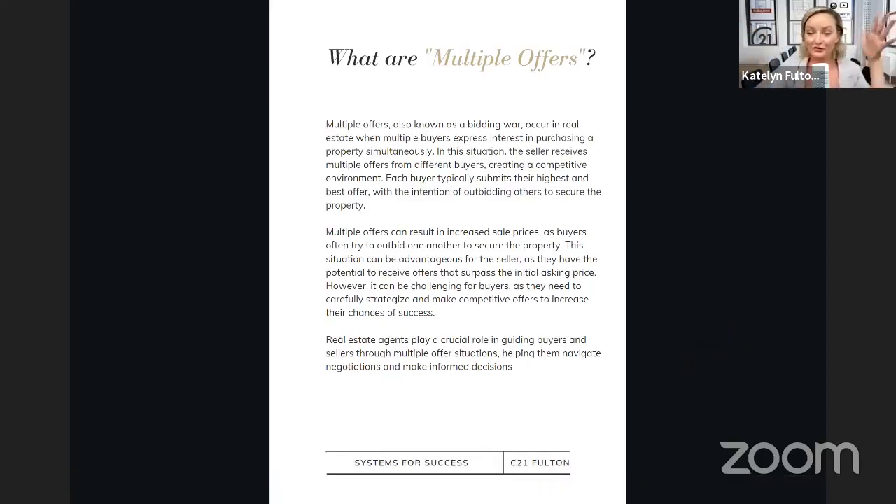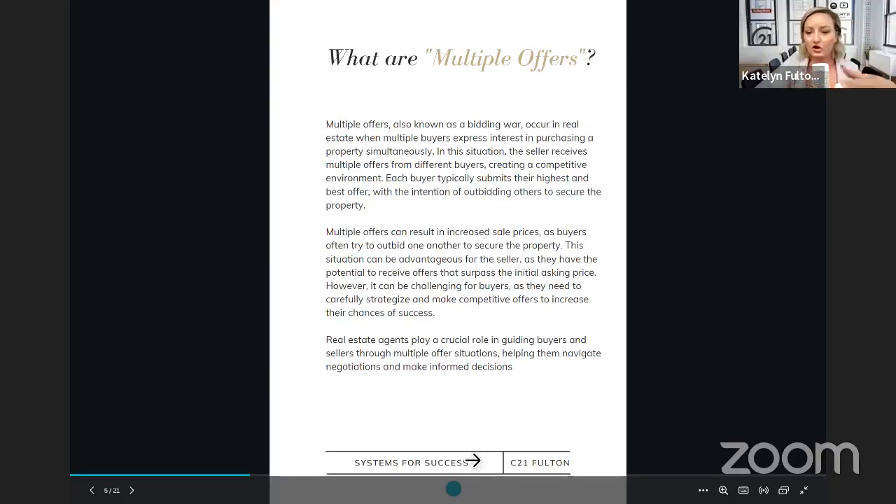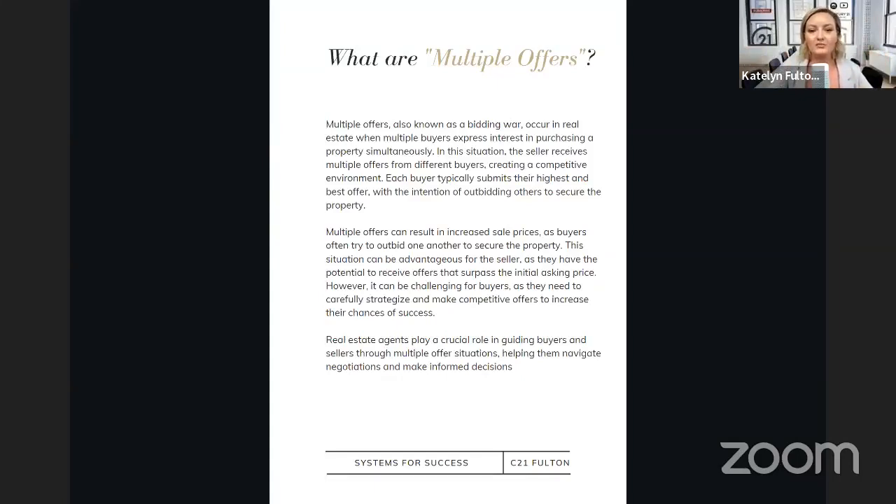So what are multiple offers? They're pretty self-explanatory — multiple offers are also known as a bidding war. These occur in real estate when there are multiple buyers interested in a certain property and they all put in an offer at the same time to compete for that property. It creates a very competitive environment where each buyer submits their highest and best offer with the intention of hopefully outbidding the other offers to secure that property. This can result in an increased sales price because buyers try to outbid each other. This is an advantage for sellers because they can receive all those offers and surpass the initial asking price, but on the other side it can be really challenging for buyers and their agents, who need to carefully strategize and make a competitive offer to really increase their chances of success.